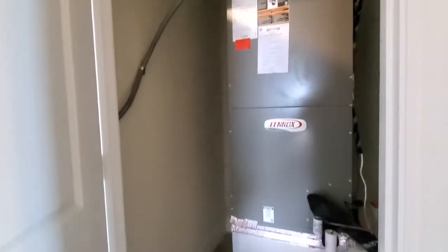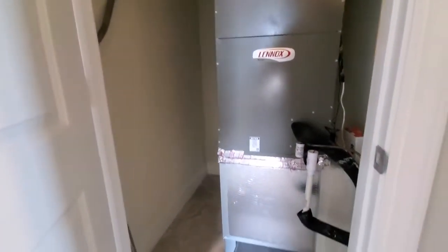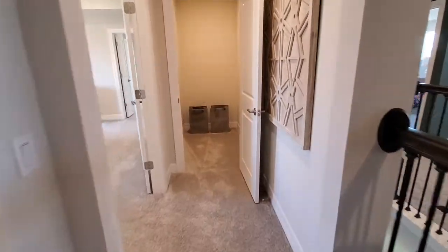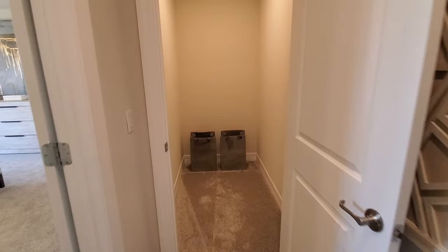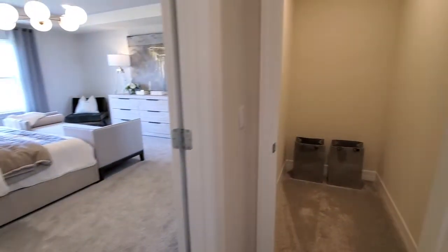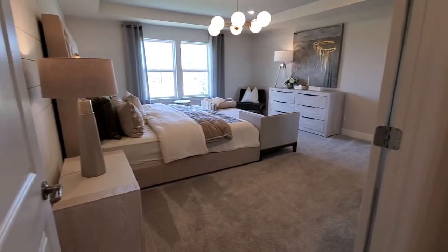There's a door here for the air handler, but it's also got plenty of space for storage. And then we have another storage area over here behind this door — more storage. This place has got tons and tons of storage spaces, cabinets, and places to put your stuff.